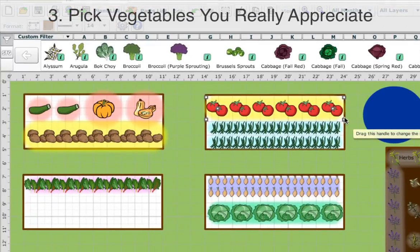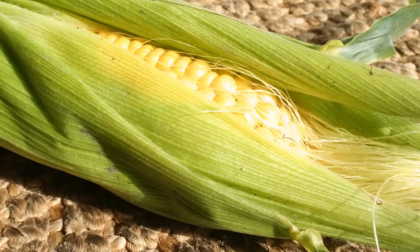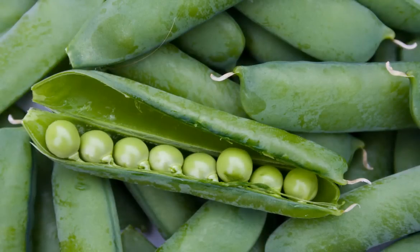Third, narrow down your selection to vegetables that you really appreciate — your favourites that taste wonderful when freshly grown. For example, once picked, the sugars in sweet corn start to turn to starches, so there's nothing quite like the taste of garden-grown cobs picked just before eating. The same goes for fresh peas, which make a delicious healthy snack for kids.